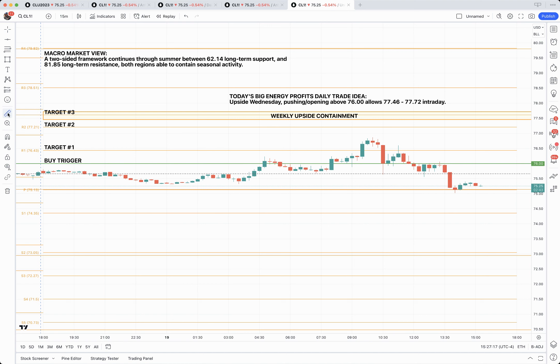Just to get some perspective here, had you entered here and gone to the first target, you had about 30 ticks of opportunity. Had you come into this a little bit earlier and held through, you had about 34 ticks of opportunity. So just to put that in perspective, one light sweep-through contract — that would have been $300 had you entered a little later, or $340 per contract traded.